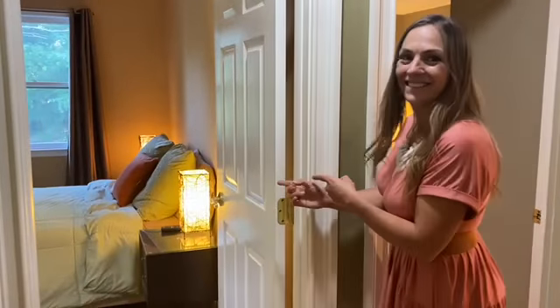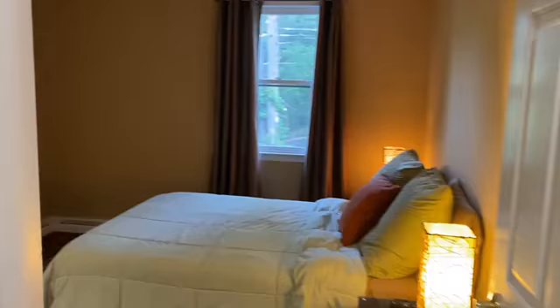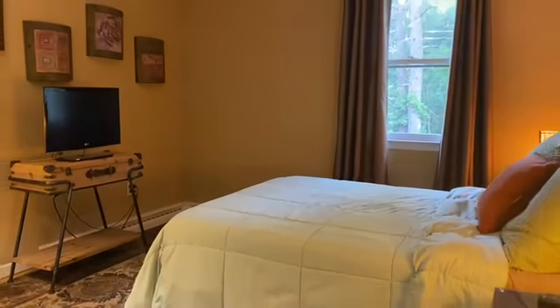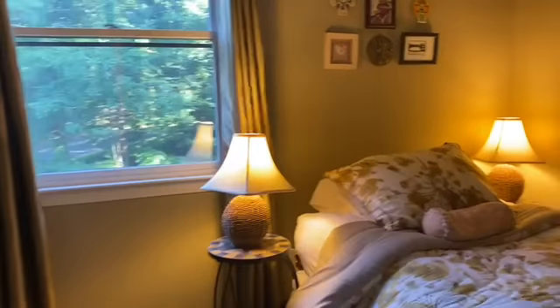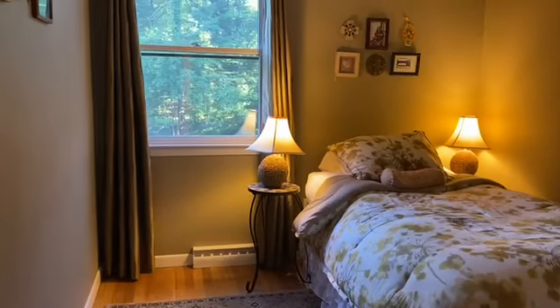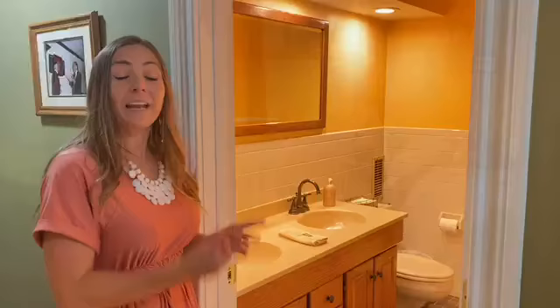Bedroom number one. Bedroom number two. And here you have a full bath.